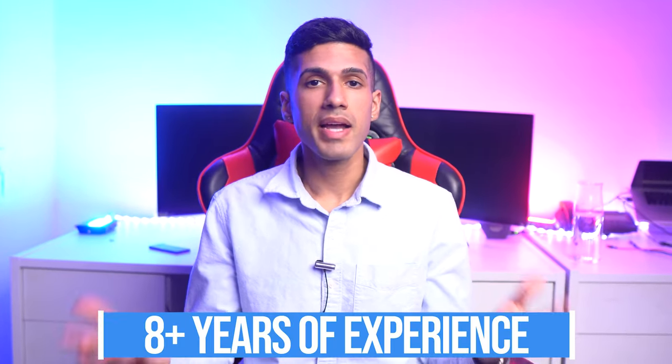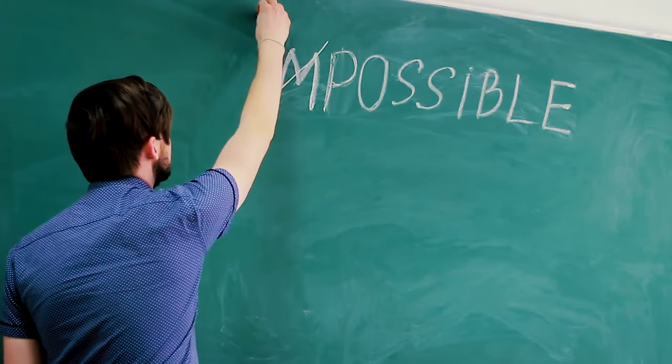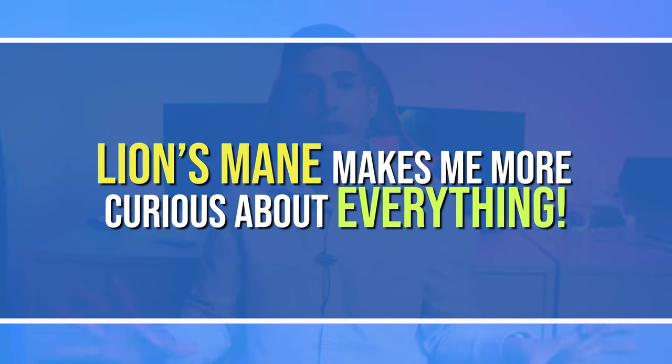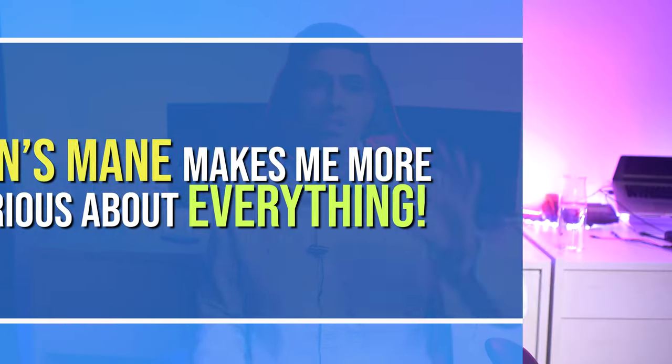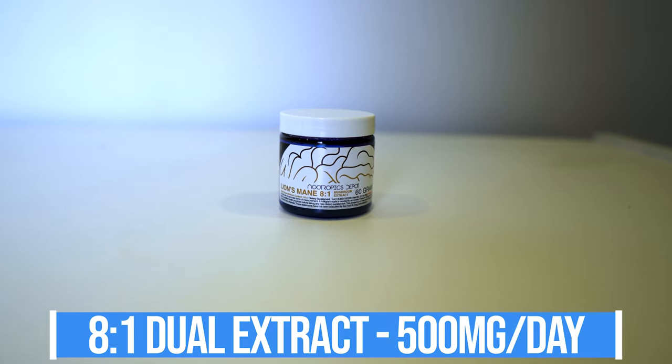I've been using lion's mane for many years, and something I noticed is that I start asking different questions. My self-talk is different, my beliefs are different. I'm finding that I'm generally more curious about everything — people or situations that I may not have been curious about prior. I prefer taking the 8-to-1 dual extract from Nootropics Depot at a serving of 500 milligrams.